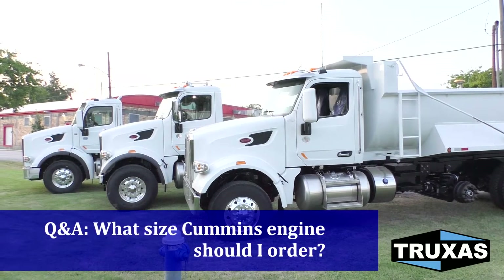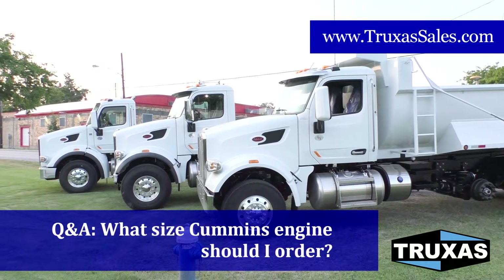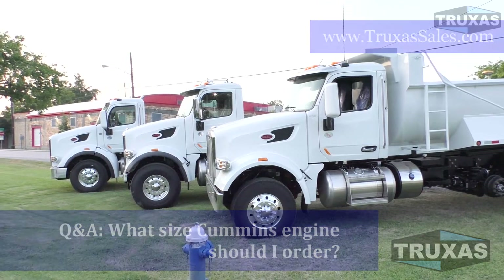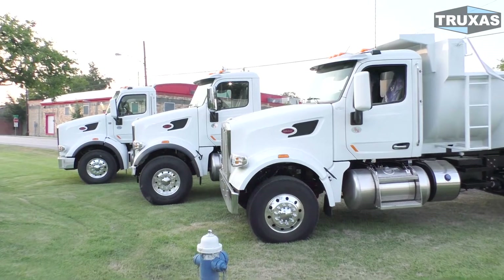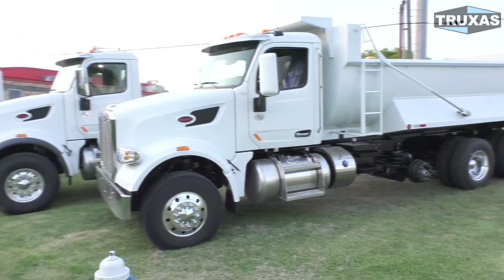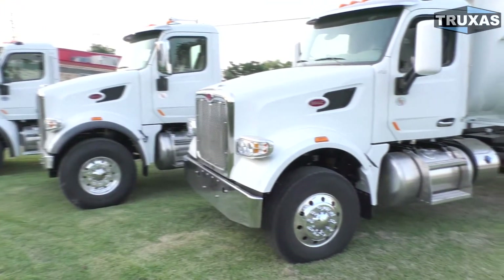Hi, this is Shea with Trucks of Sales, here today answering one of our frequently asked questions: what size Cummins engine should I order in my brand new truck? Here today with me are three 2019 Peterbilt 567s, but there is definitely a difference under the hood on each of these.